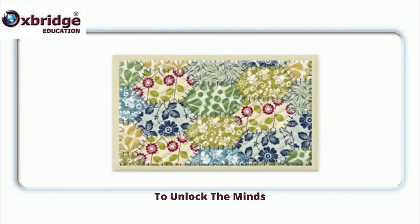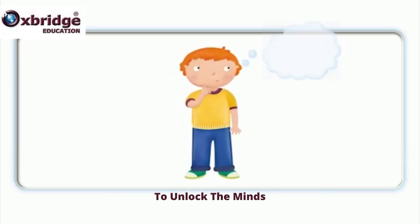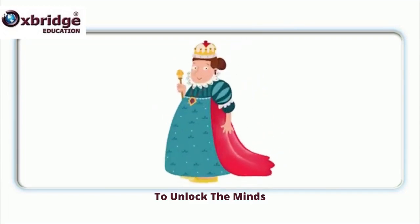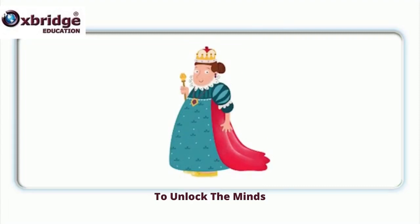Quilt, qu-qu-quilt. Quilt, qu-qu-quilt. Question, qu-qu-question. Question, qu-qu-question. Quiz, qu-qu-quiz. Quiz, qu-qu-quiz. Queen, qu-qu-queen.